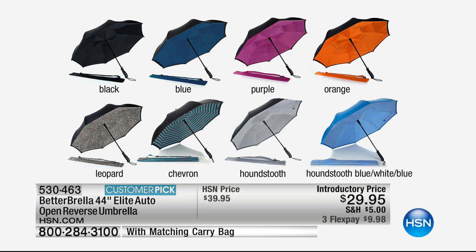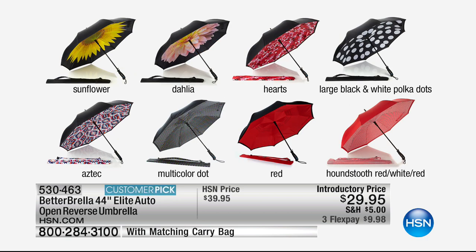We have Aztec, black, blue, chevron, dahlia - last call on the dahlia. We have hearts, houndstooth - the black and white traditional, blue and white houndstooth, red and white houndstooth. Then large polka dot, black and white polka dot, leopard, multicolored dot, orange, purple, red, and sunflower. I personally have the sunflower.